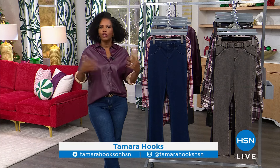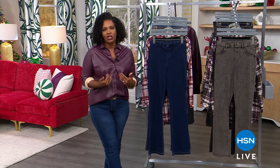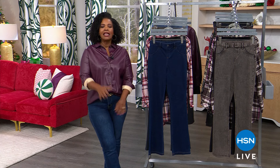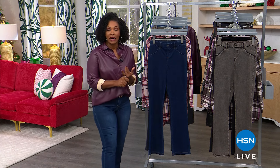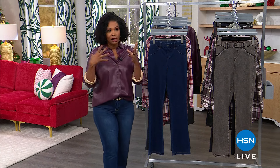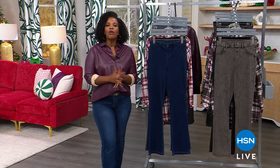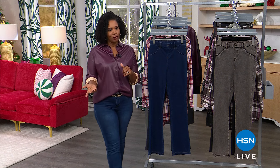Hue is a brand that you've seen in some of the higher-end department stores, but we've been very fortunate to have them here at HSN for a number of years. They brought along some of their favorites, like their leggings, and when we get to the leggings, the phone lines are going to get really busy, so start shopping now. We also have some really cool other things that you might be surprised are from Hue.